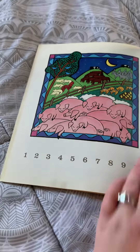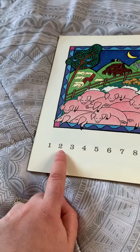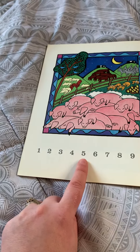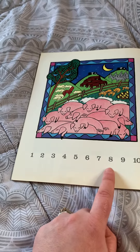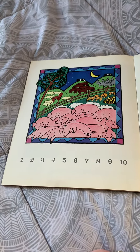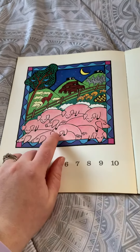Let's count together. Are you ready? One, two, three, four, five, six, seven, eight, nine, ten — ten of all the animals, ten piggies, right? Ten piggies.